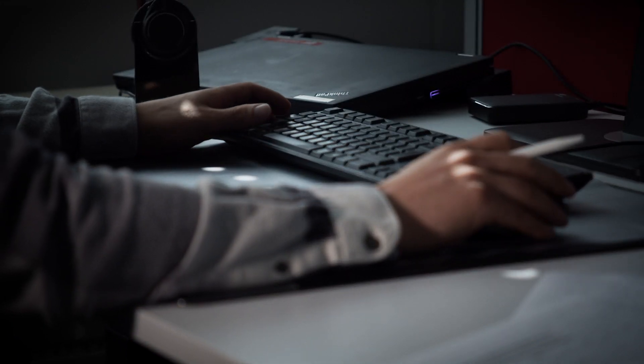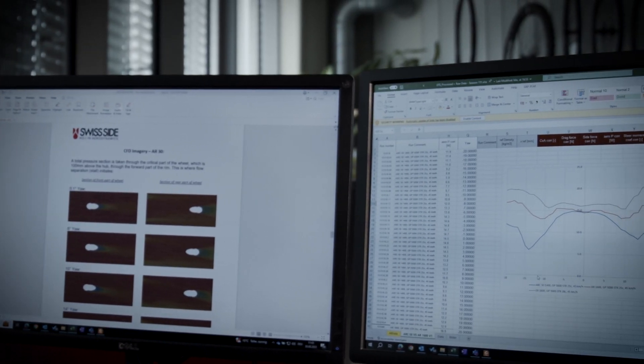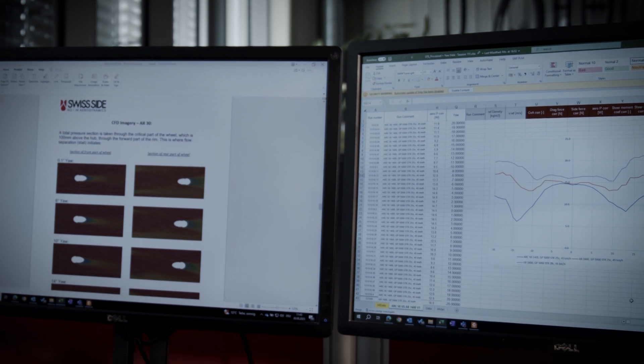We did our meticulous development together with our partner SwissSight, and we did CFD simulations with confirmation in the wind tunnel for these wheels.